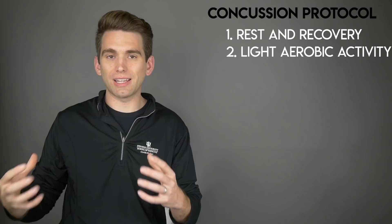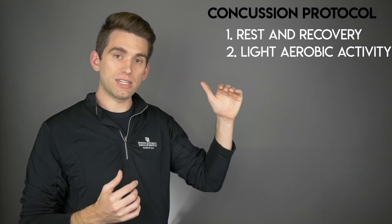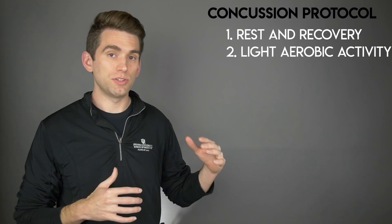Once your symptoms have gotten under better control, the second step of this protocol is doing light aerobic exercise. This is a gradual program where you start off doing very light things like walking on a treadmill, riding an exercise bike at very low speeds, and then gradually increase the duration and intensity to the point where you're not having symptoms. In order to get through this step, you have to be able to do this light aerobic exercise without having provocation of your symptoms.